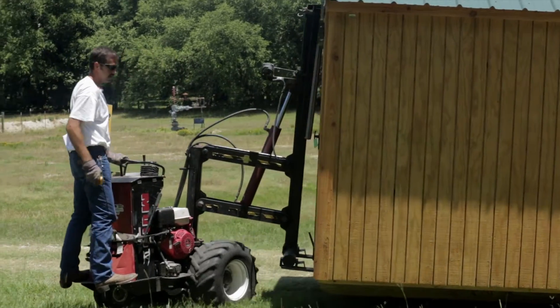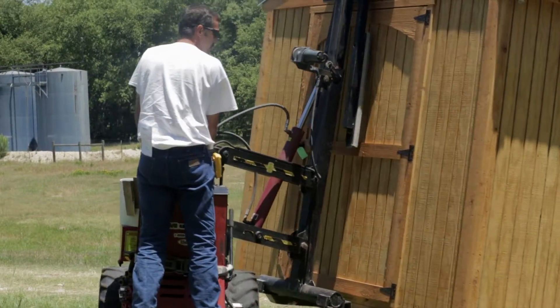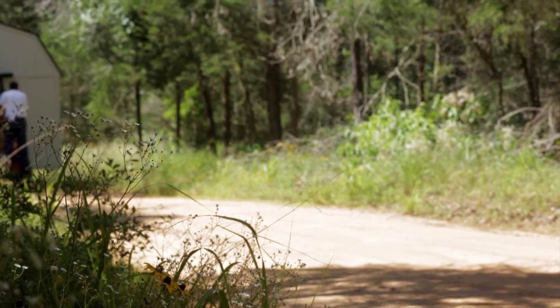These outdoor barn carriers are intelligently engineered to ensure that the installation process is done in the most efficient manner possible.